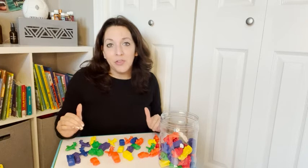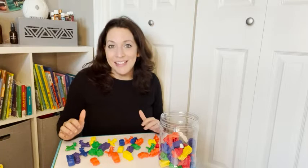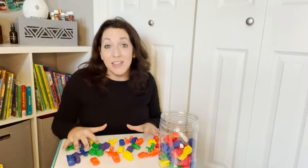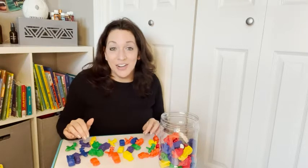This is perfect for little ones who are starting to learn the beginning methods of math, colors, sorting, and counting. This set comes with 72 different types of vehicles and they come in six different colors.